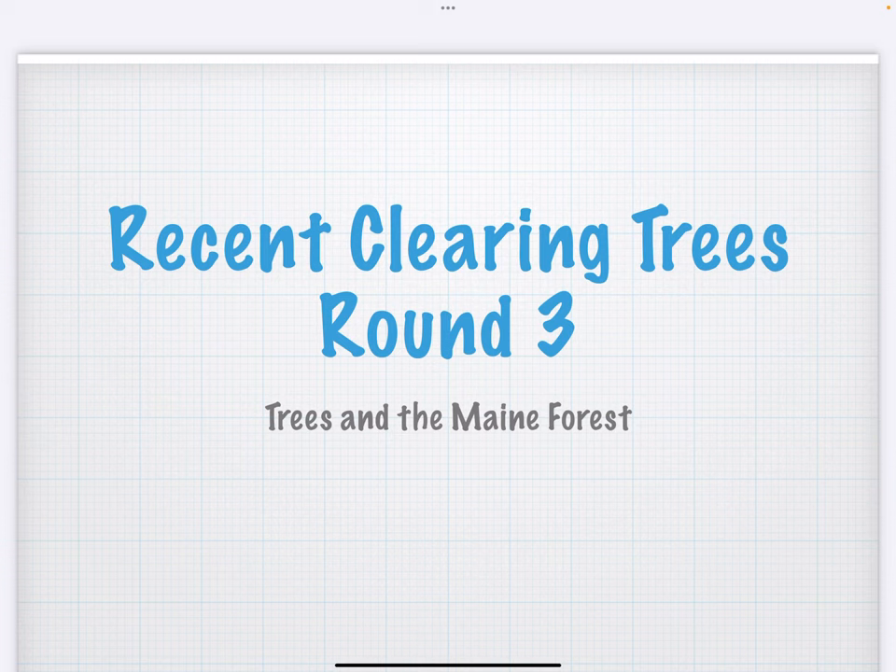Just like last time, you guys are going to follow along with me here today. You're going to take a few notes and you're going to submit a screenshot of your notes via Google Classroom, so you get your classwork credit for the day.